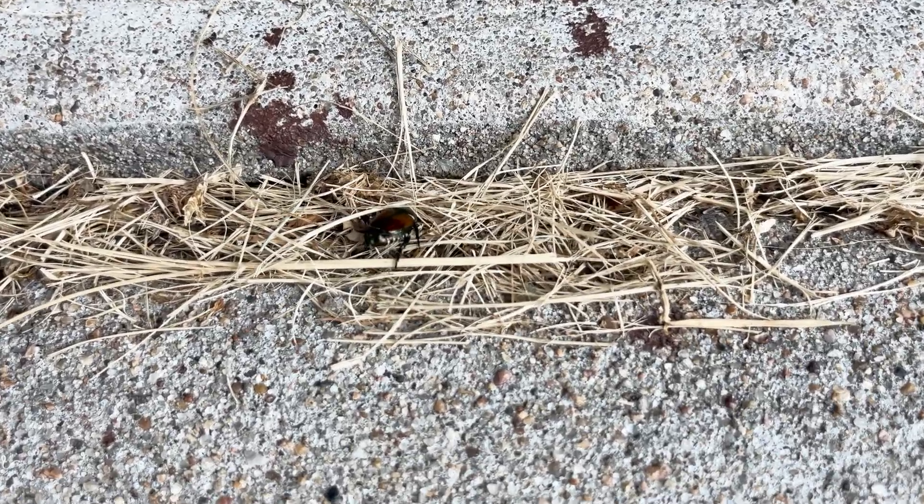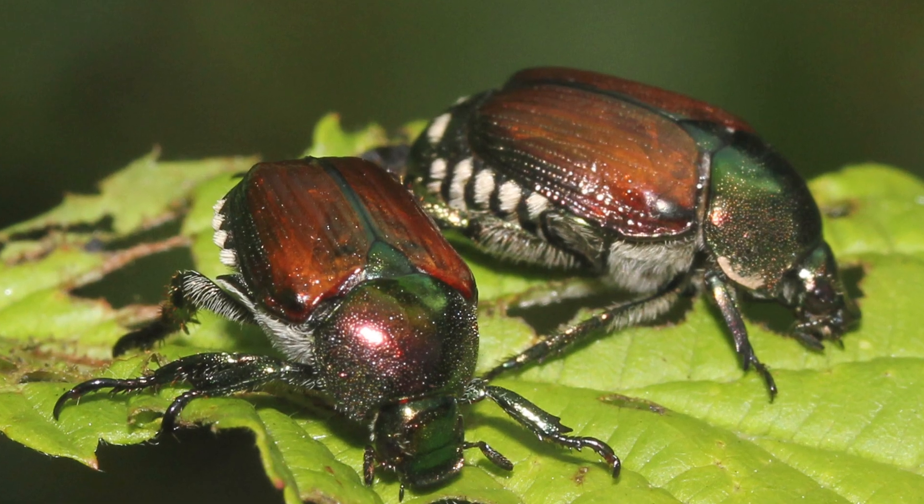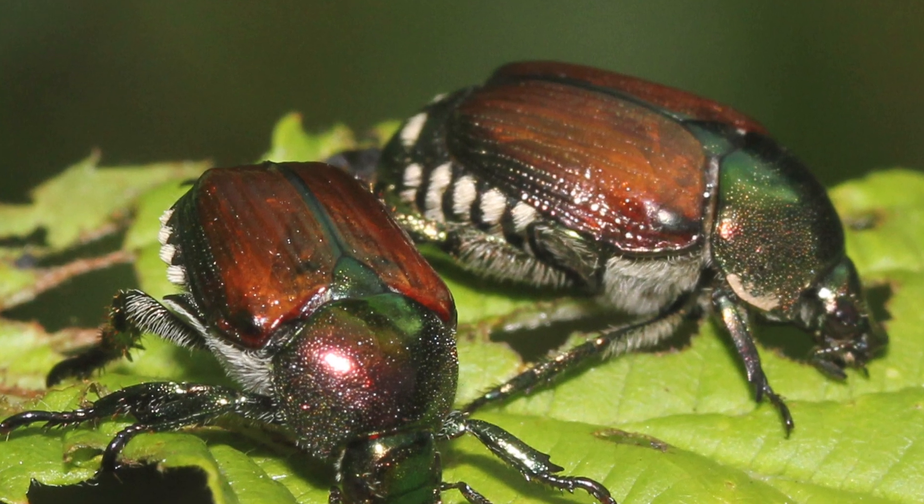Adult Japanese beetles are almost a half inch long with a metallic green head and a thorax with copper brown wing covers. They've also got five white tufts of hair on their abdomen that give them away.